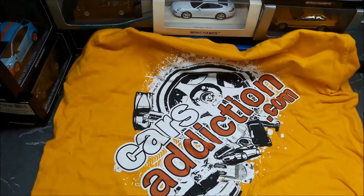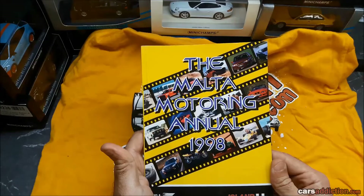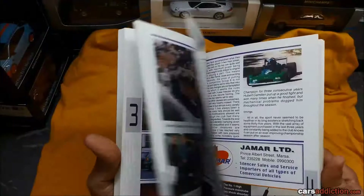Hi, Ryan from CarsIndiction.com. Today it's going to be a bit different from our usual, because I found this awesome catalog from 1998 — the Malta Motoring Annual 1998. It has all the cars available in Malta 20 years ago, together with some prices at the back. Kind of cool to see the prices and old adverts.